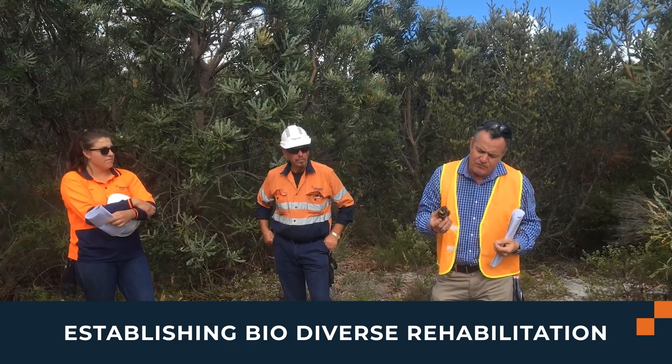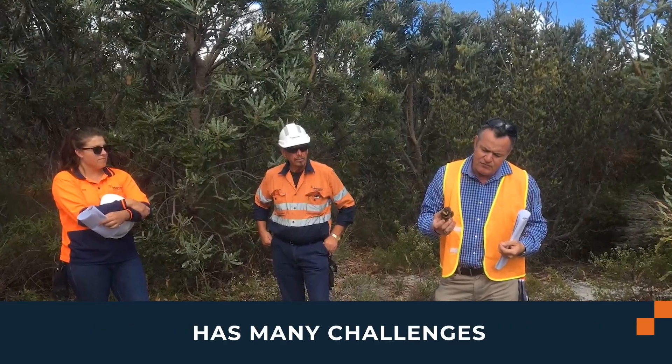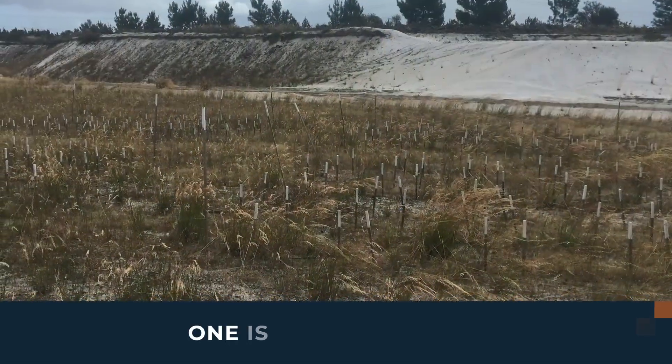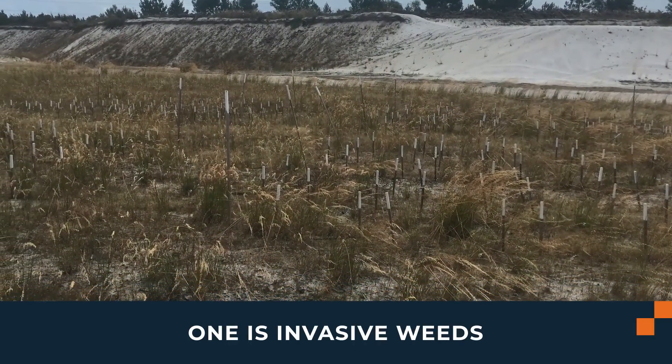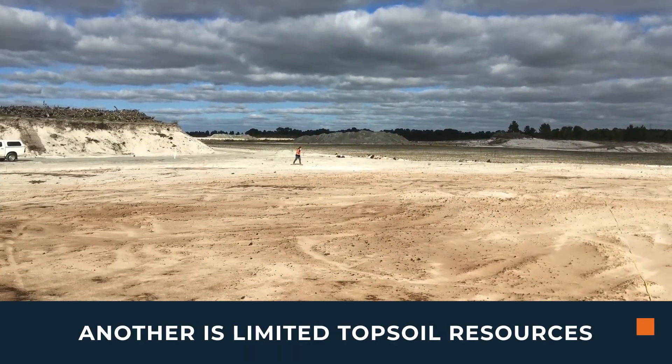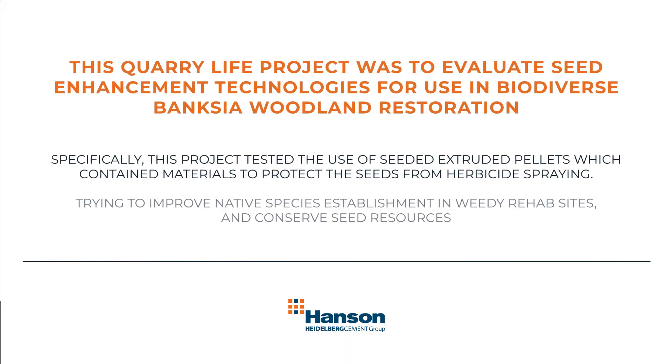Establishing biodiverse rehabilitation has many challenges, particularly involving the complex ecosystem of Banshee Woodlands. One major challenge is the invasive weeds that we encounter and can out-compete germinants, while another is the challenge of limited available topsoil. Alison's Quarry Life project was to evaluate seed enhancement technologies for use in biodiverse Banshee Woodland restoration.